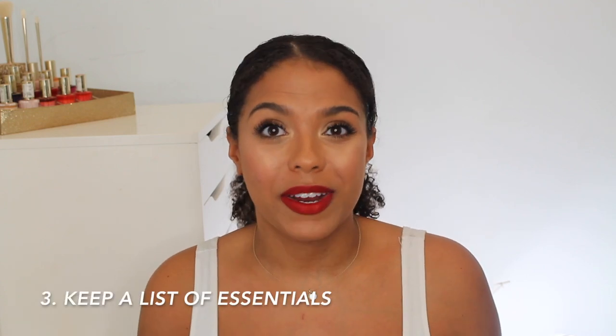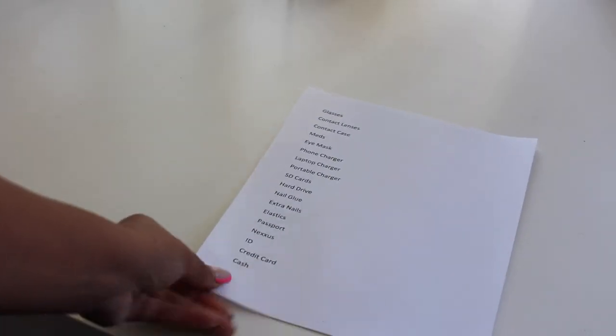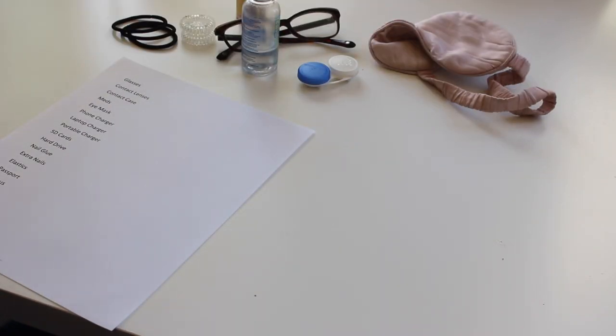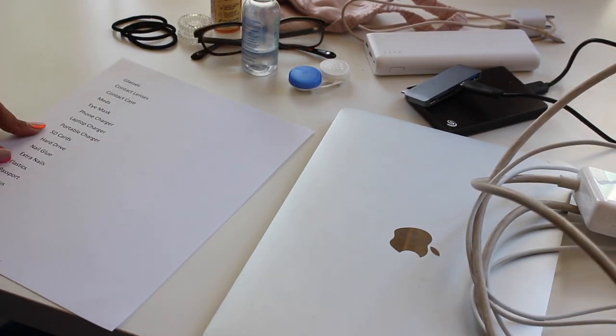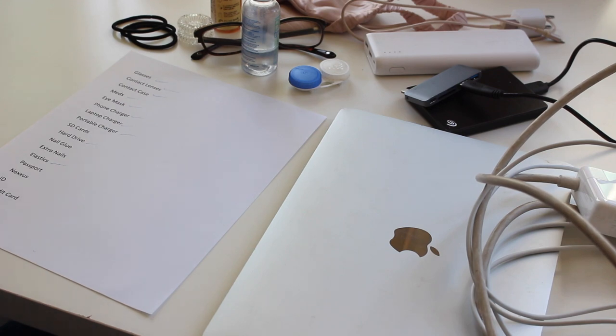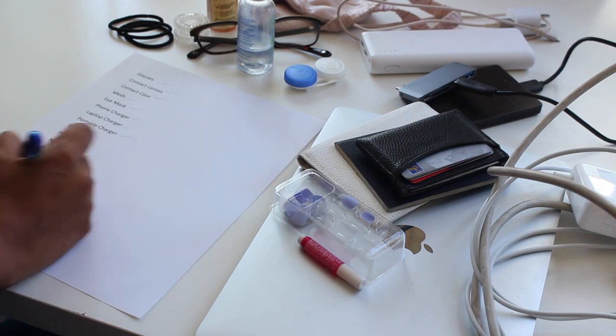In keeping with not forgetting things, I also have a list on my computer of all the things I tend to forget — things like my contact lens case, extra contact lenses, any medication, my sleeping eye mask, obviously passport and visa. Sometimes I'll print it out and cross things off as I'm packing. That includes some of my vlogging equipment as well, which is going to take up more room.